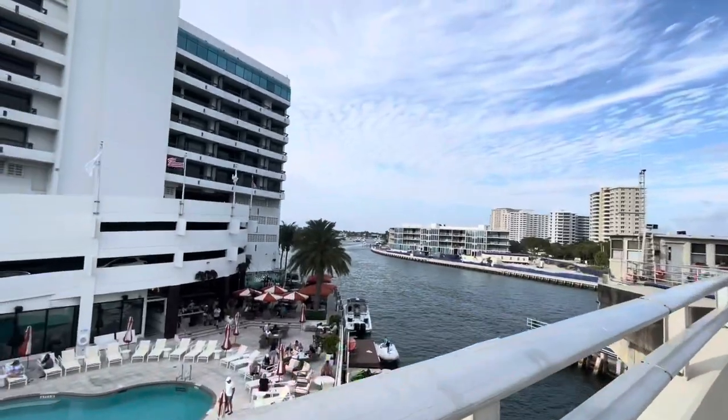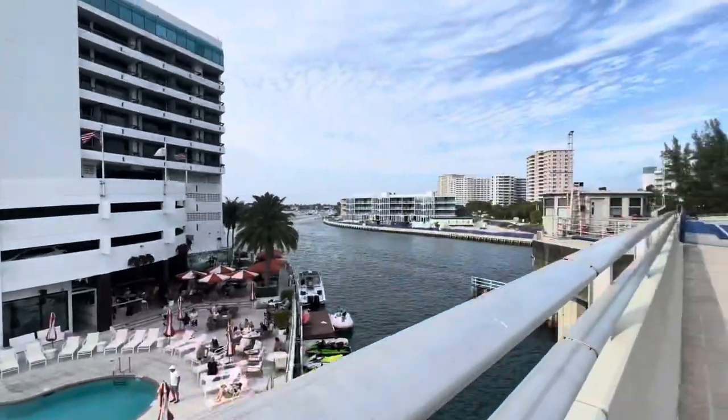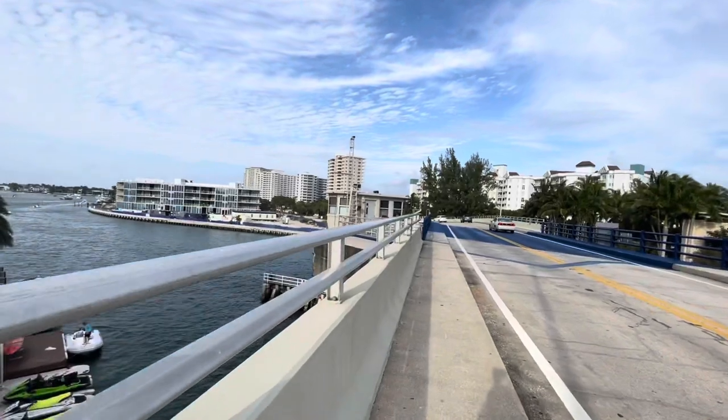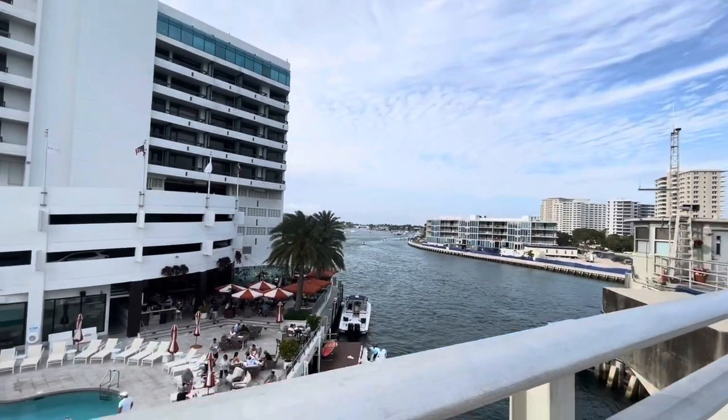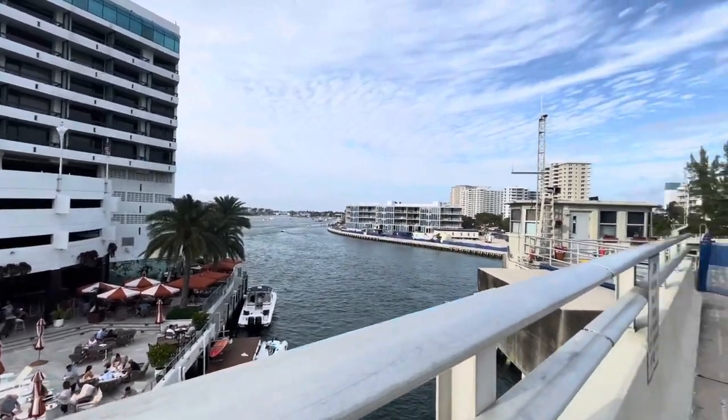I wish one of those big mast boats would come through here right now. I think that's Spanish River Boulevard down there — yeah, Spanish River Boulevard.